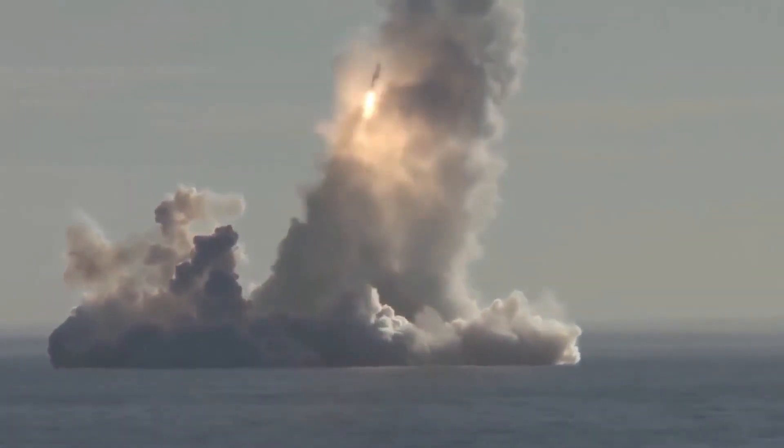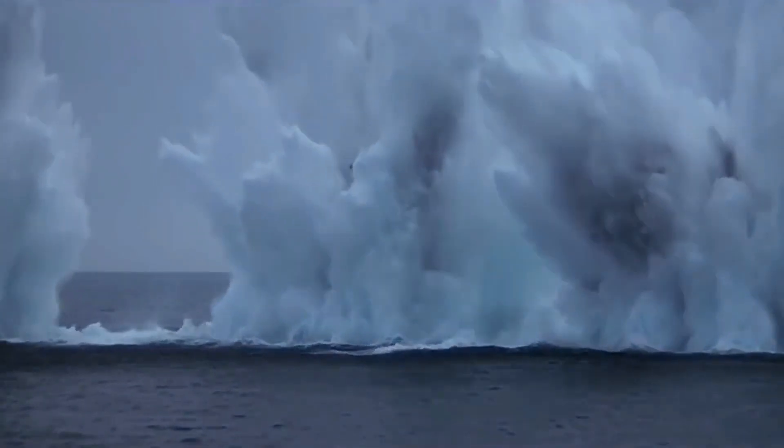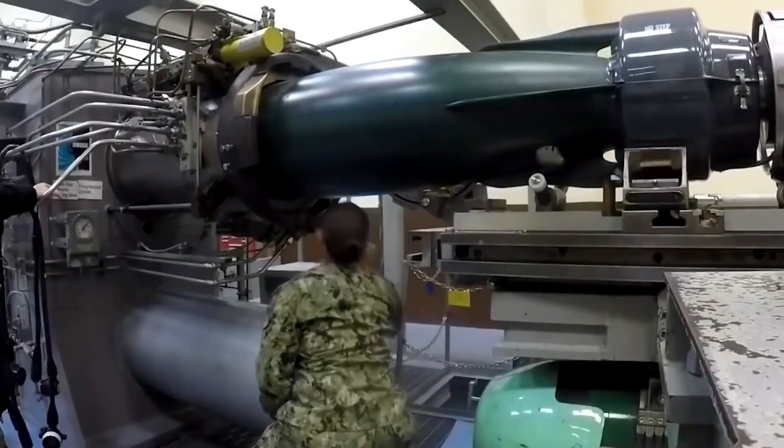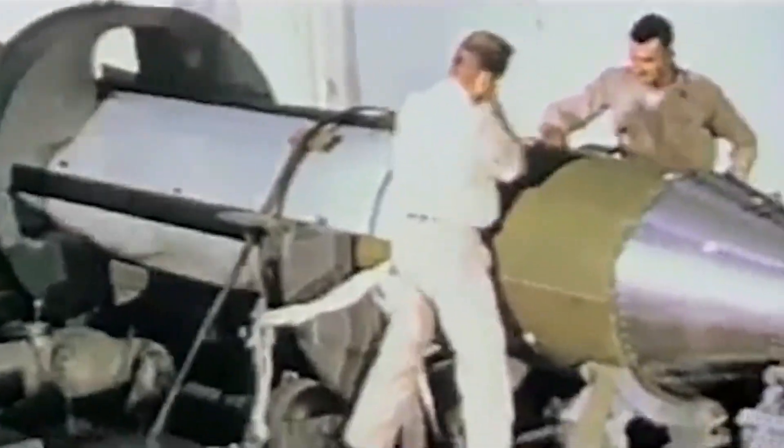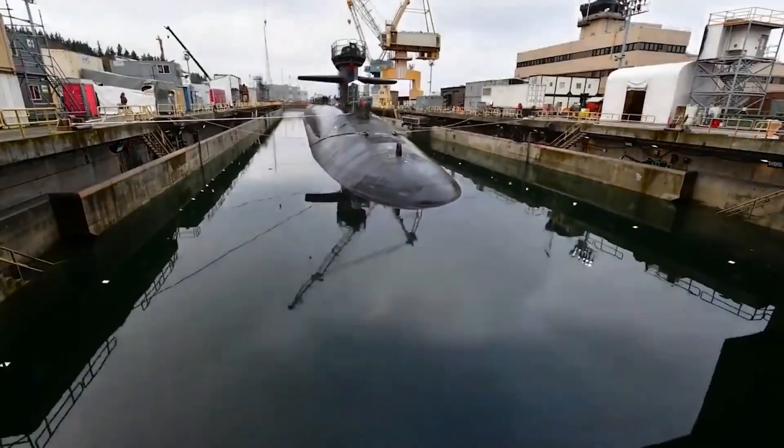The missile also has a larger structure called a release assembly, which houses and releases the re-entry bodies, Navy officials said. There is an ongoing effort to engineer a new release assembly that will work with either the MK-4 or MK-5 re-entry body.